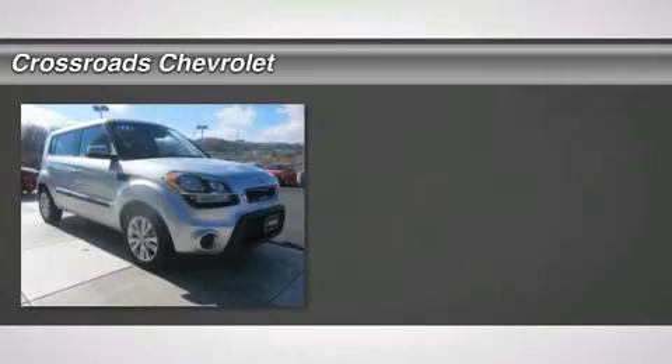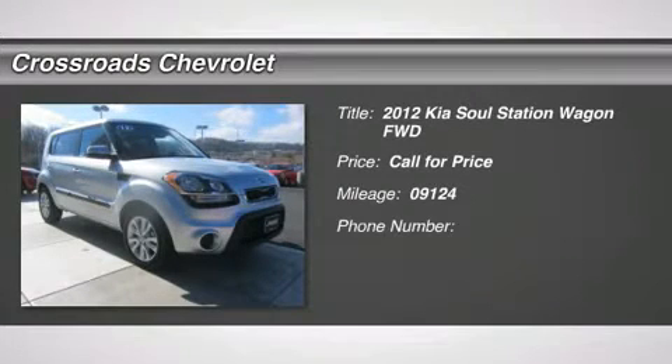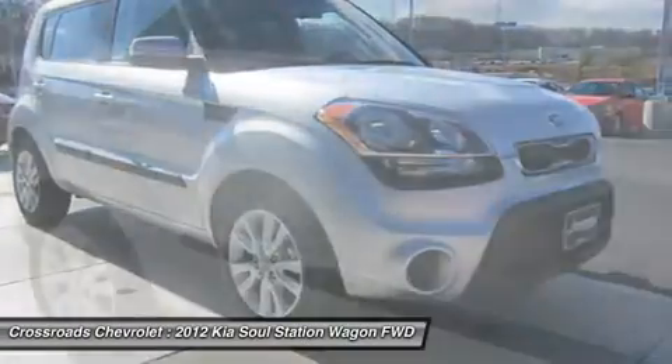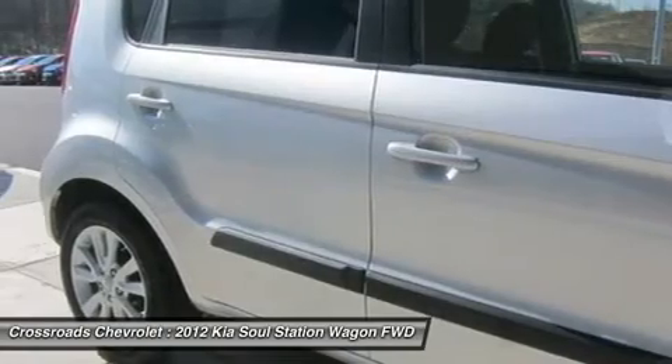Don't miss this 2012 Kia Soul. It's equipped with automatic transmission and features a bright silver metallic exterior. With 9,124 miles, you'll want to take this car home.